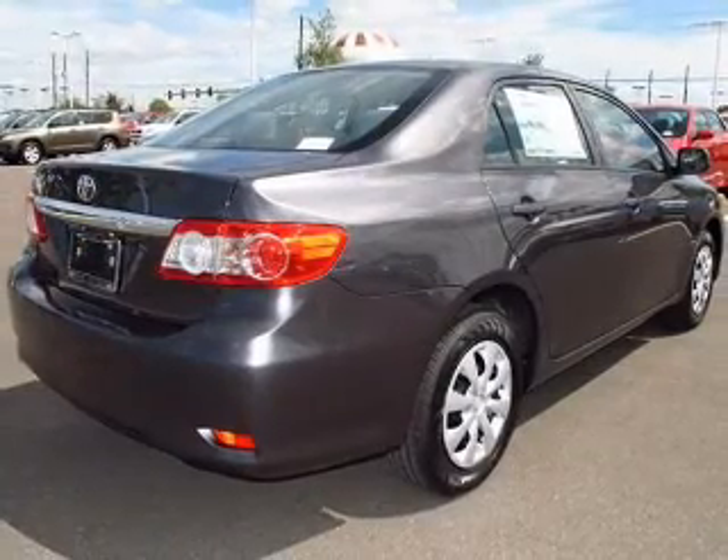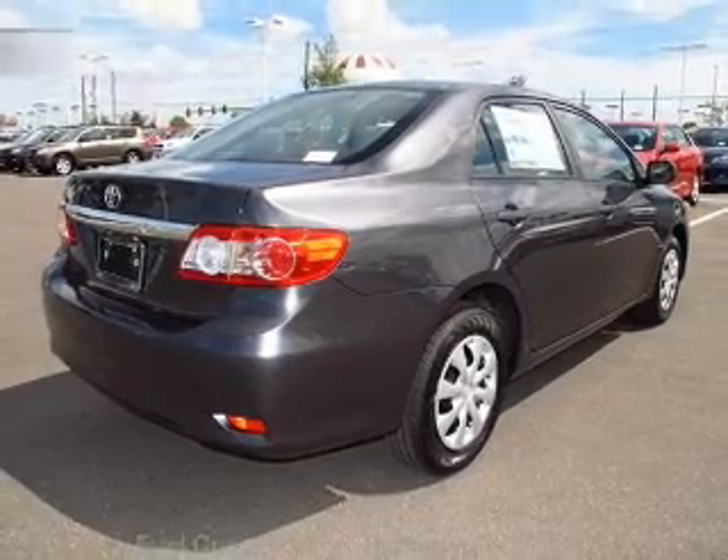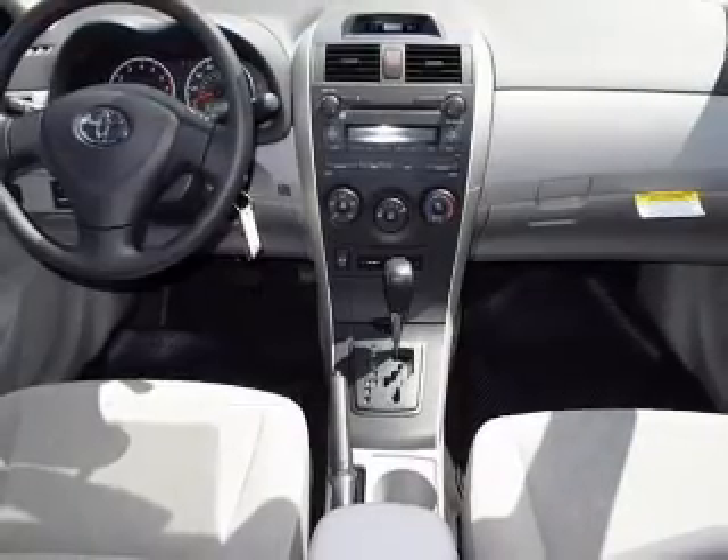The anti-lock braking system will keep you safe on the road. Let the outside in with a power convertible roof. Plus, enjoy these notable features that are included in this vehicle: keyless entry,